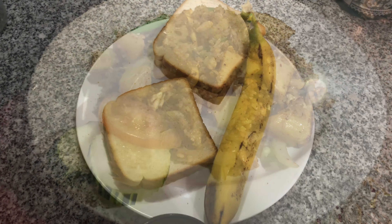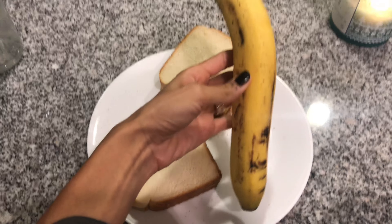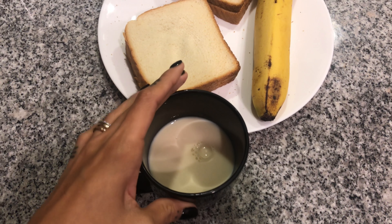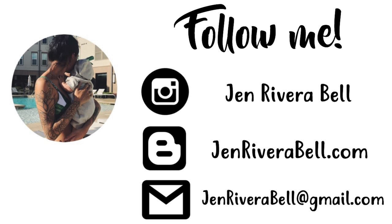We finally made it home and I just fixed two peanut butter jelly sandwiches with a banana and a glass of milk. We're just going to watch a movie and then go to bed. So that's it for my what I eat in a day — time for bed. I'll talk to y'all later. We'll see you next week. Thank you.